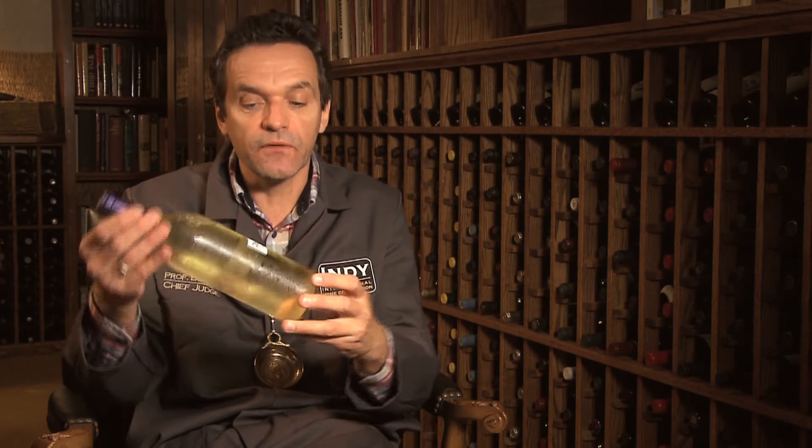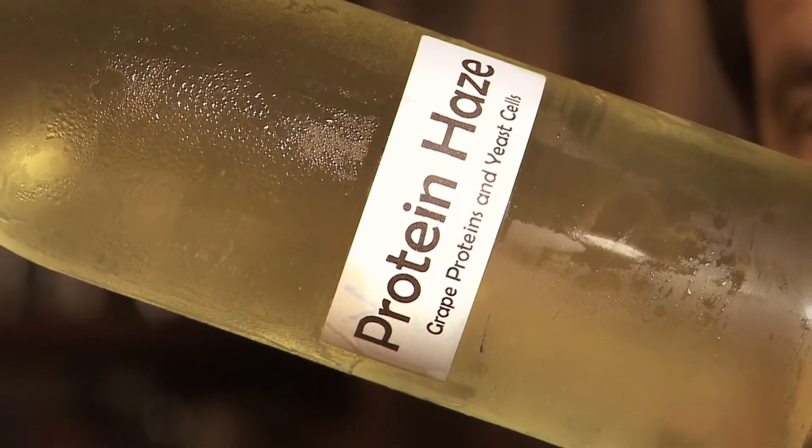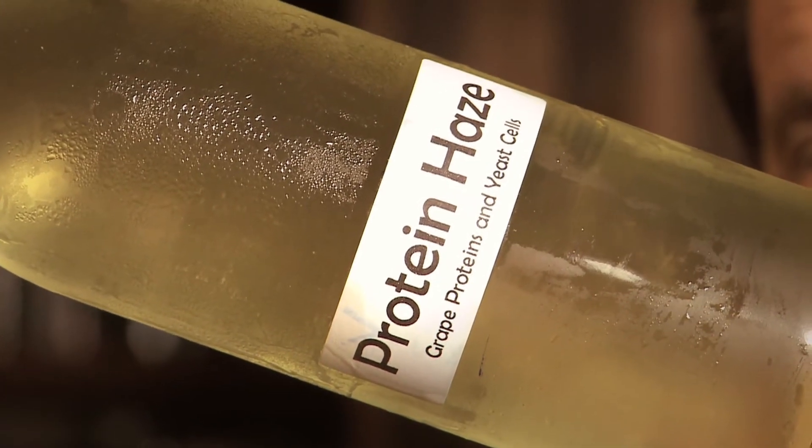Grapes contain a certain amount of protein, and again as the wine is formed, the solubility of those proteins — because of the alcohol in wine — is compromised, and sometimes we see those proteins form a little haze in the bottle and make the wine slightly cloudy.